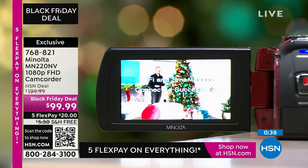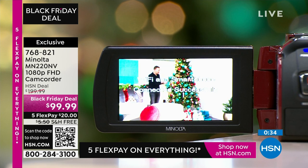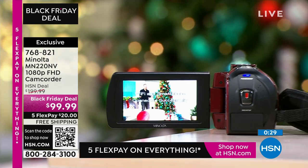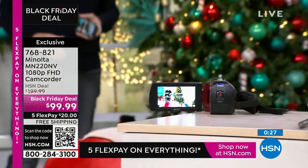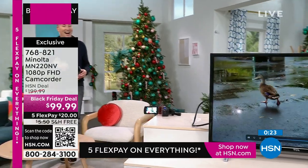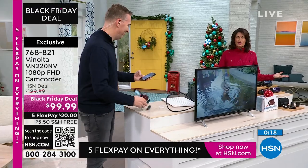Minolta is making it so easy to capture these memories, to make sure they're perfect. It's as simple as using the app — you connect it once and you've got it. You push the button to take a video, switch over for a photo, and now you have it forever. One photo means everybody gets to be in the picture instead of having that one person who can never be in the picture. Now everybody gets in the picture.